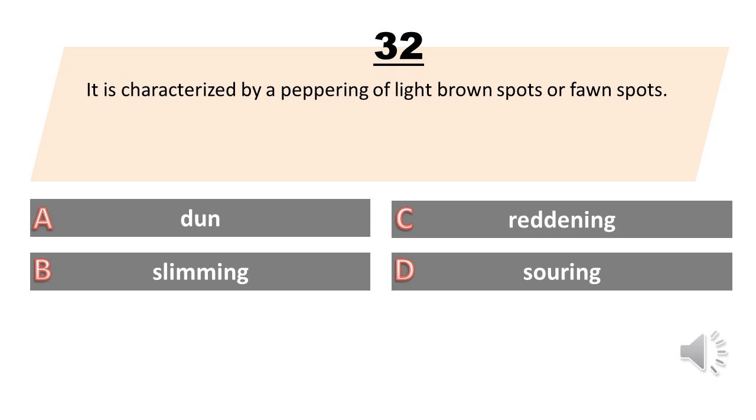It is characterized by a peppering of light brown spots or fawn spots. A. Done. B. Slimming. C. Reddening. D. Souring. The answer is A. Done.